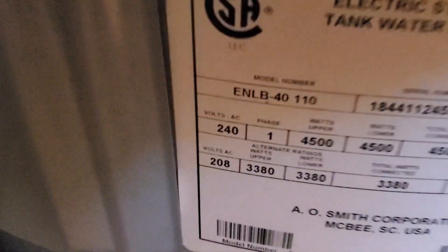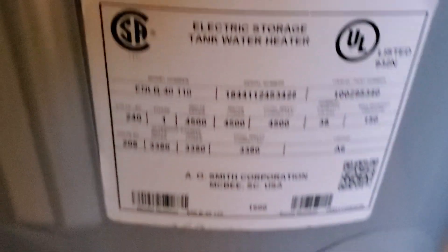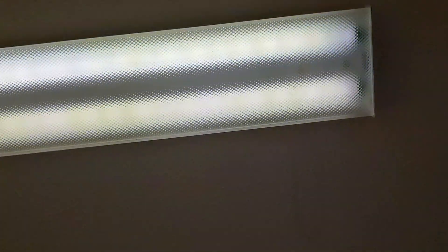Here is your air handler — we can get the numbers off of that to get the year. And your hot water heater. Fluorescent lights are not coming on immediately, they're blinking. Oh, there they go.